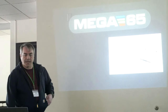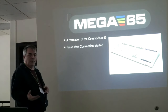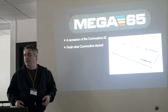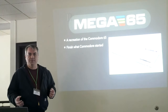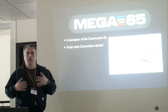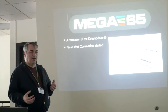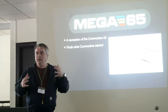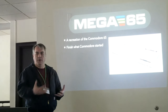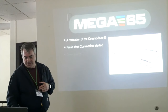The MEGA65 is a recreation of the Commodore 65, really about finishing what Commodore started. Those prototypes were unfinished — a lot of work had gone into them and they were cool machines, but various features were unimplemented or buggy. It was not ready for prime time. So a lot of the MEGA65 project, in addition to recreating the hardware and chipset, involved finishing the operating system, finishing many of these features, and fixing the bugs.